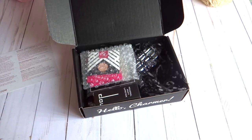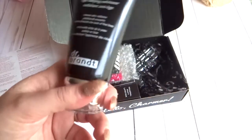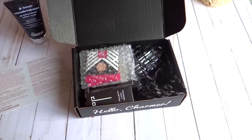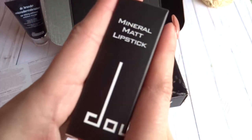It says to use it with warm water and you can massage it into your skin for one to two minutes. You can use this one to two times per week, so it's something you do a few times weekly. I'll try it out and if I like it I'll show you guys in my next video. And then the next thing is this awesome lipstick.